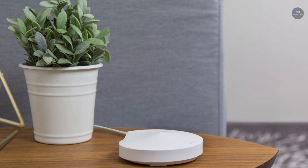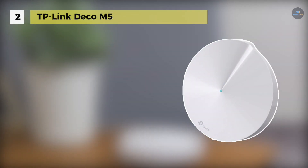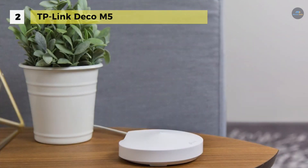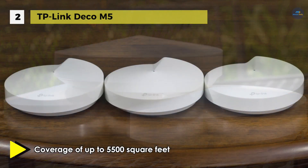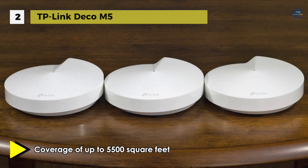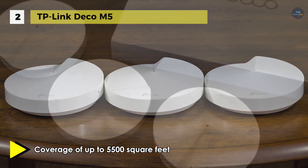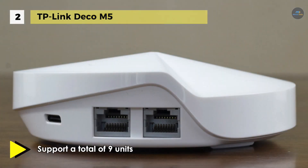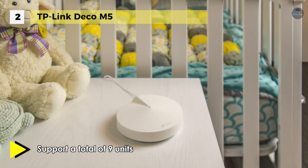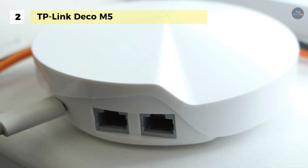The TP-Link Deco M5 is designed to provide enhanced Wi-Fi coverage of up to 5,500 square feet. It can support a total of 9 units, making it possible to cover large areas while providing Wi-Fi to multiple users simultaneously. It also has a comprehensive antivirus powered by Trend Micro, which helps to protect your personal information and devices. It supports the 802.11ac Wi-Fi network standard and operates on both the 2.4 and 5 GHz frequencies, supporting wireless data transfer rates of up to 1,300 megabits per second.